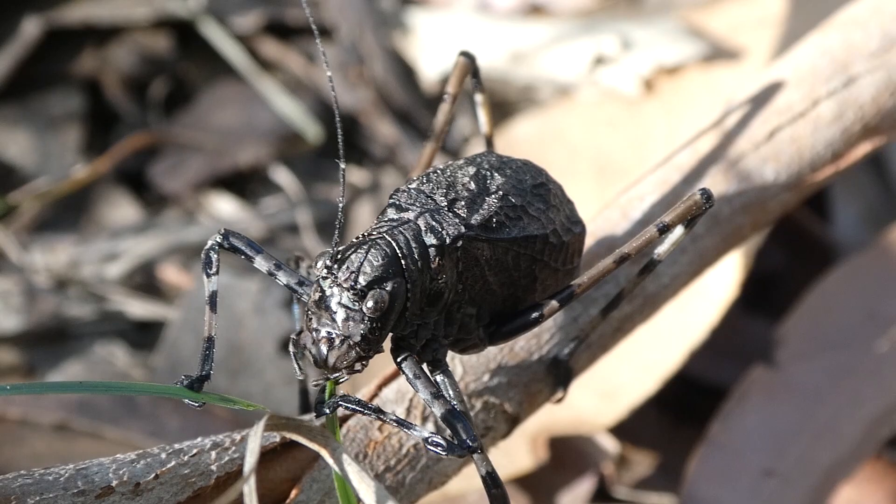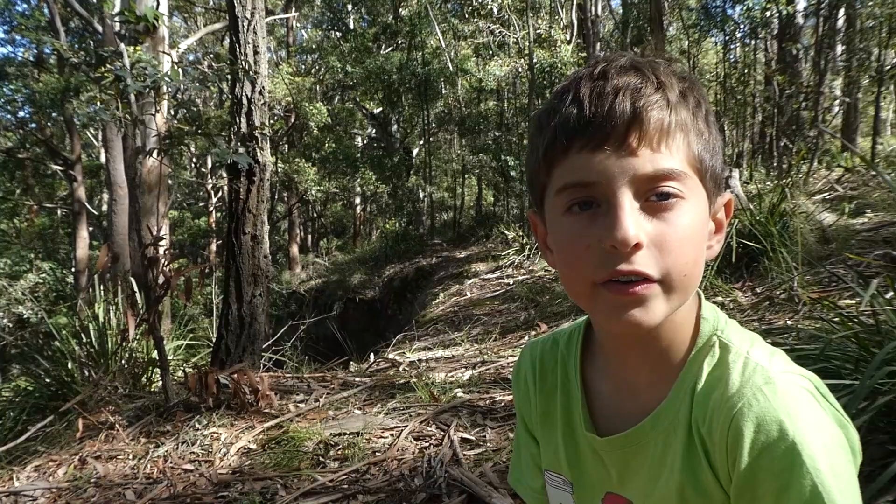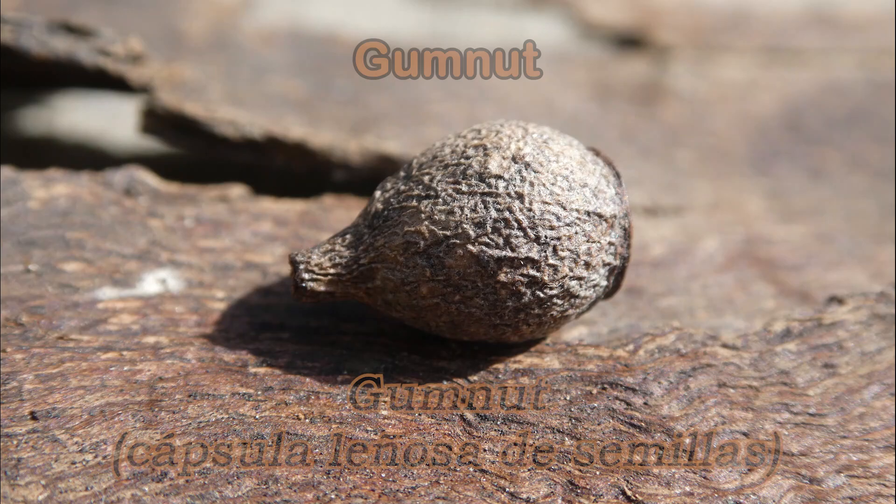The male is elongated, which means he is very long, and he actually has fully formed wings so he can fly. The male calls to court the females, defend their territory and deter predators.